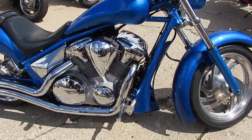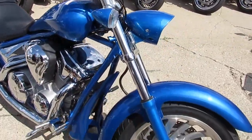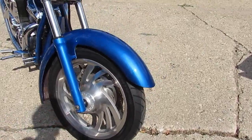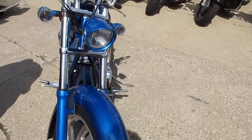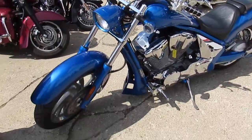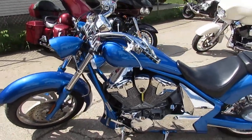Hey guys, it's ApprovalPowerSports.com here. I got a really unique one I'm going to show you — wow. 2010 Honda Fury. It's got the oversized front and rear fenders, chrome rear wheel, Cobra turndown exhaust, tons of chrome.